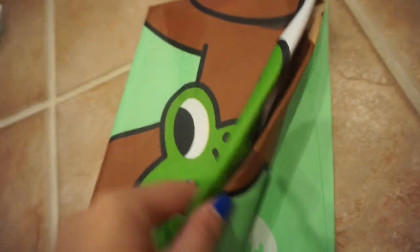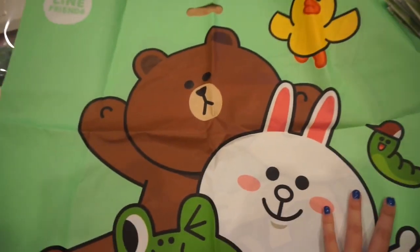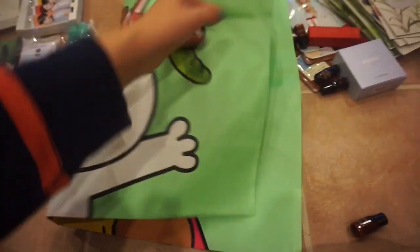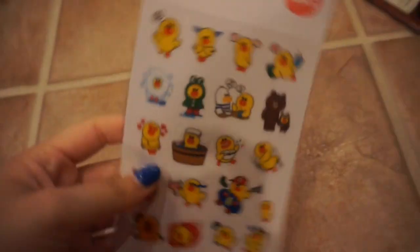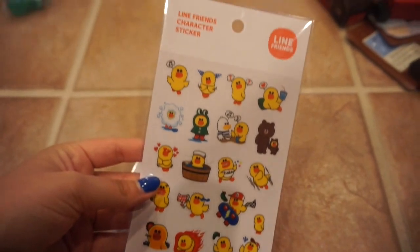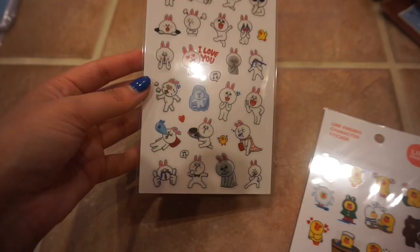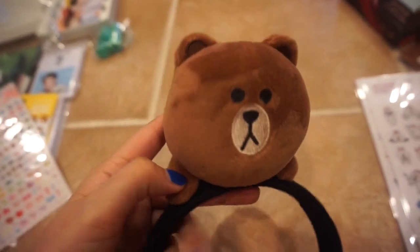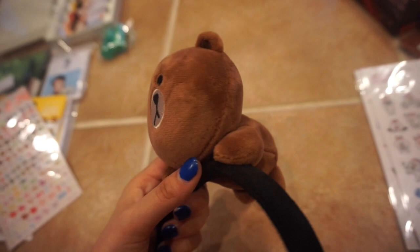The last store I went to was in Times Square - it was the Line Friends store. The only bag the lady had at her register was this huge one even though I barely bought anything - so cute though, I decided to keep it. What I got was these Line Friends character stickers. It was cool seeing these because I use them a lot. And lastly I got this headband which is supposed to be used when putting face masks on and washing your face. And that is everything that I bought. Thanks for watching.